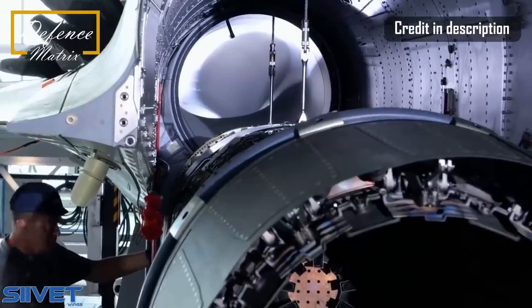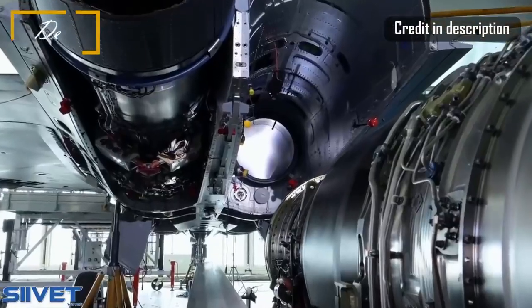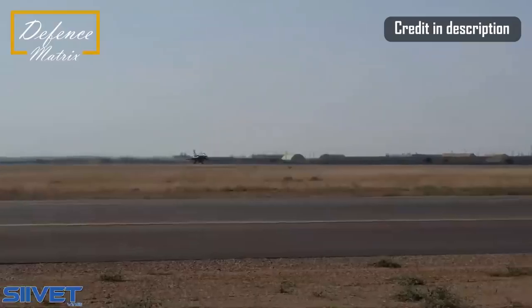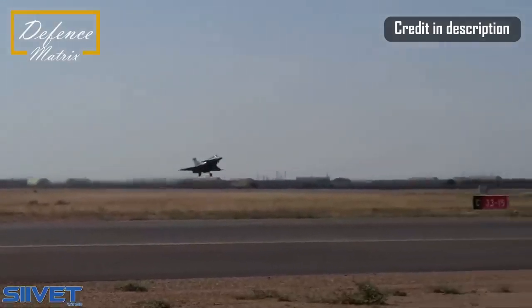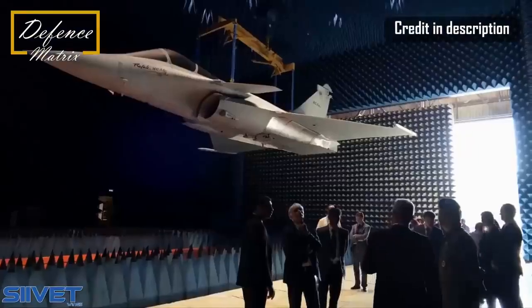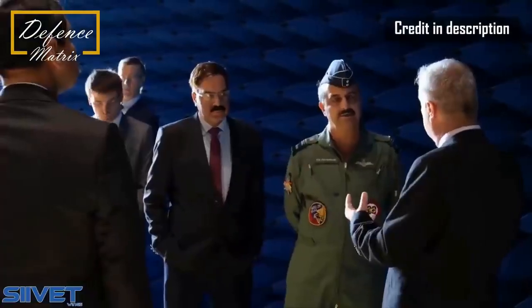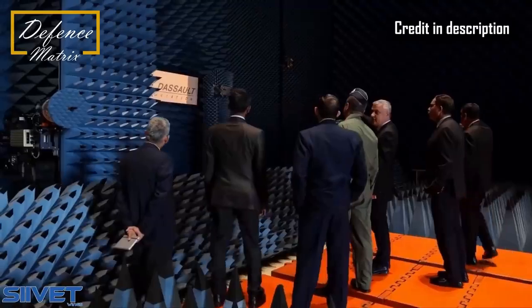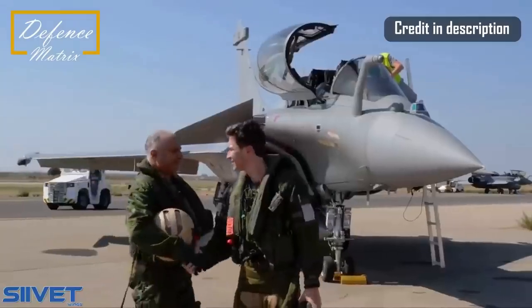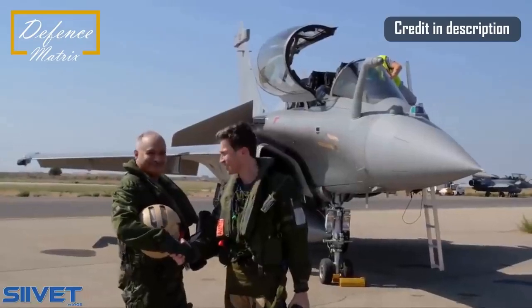The Rafale F1 version was a naval version, and then with the F2 came air-to-ground and air-to-air capabilities. The F3 and F3R are called extended versatility versions — true omni-role capabilities were introduced only in the F3 and F3R versions. Now, the F4 has been developed with an emphasis on network-centric warfare, and has a strong focus on connectivity.